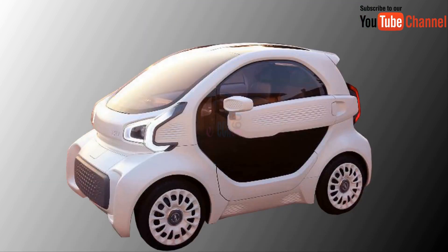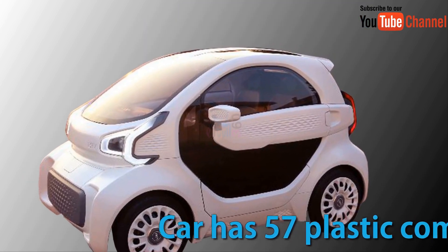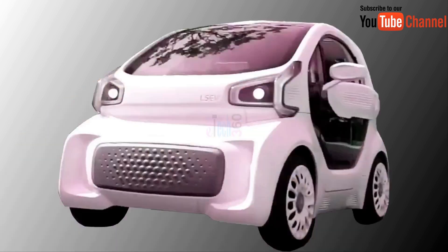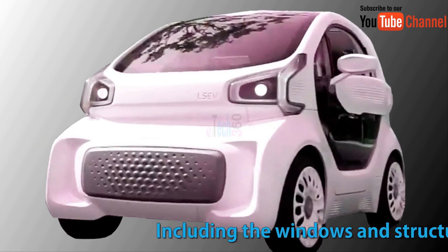In total, the car has only 57 plastic components and just a few conventionally made parts, including the windows and structural framework.